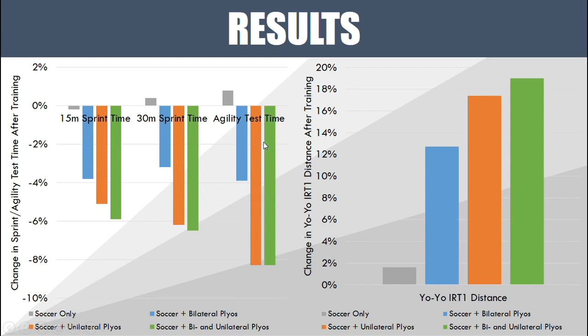We see the same trend with the agility test — which was technically a change-of-direction test rather than a true agility test. The soccer-training-only group didn't improve, the bilateral plyometrics group improved, the unilateral group improved even more, and slightly different from the linear speed results, the combined group did not improve any more than the unilateral-only group.